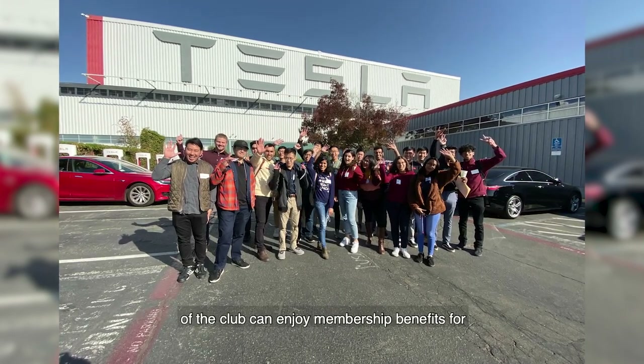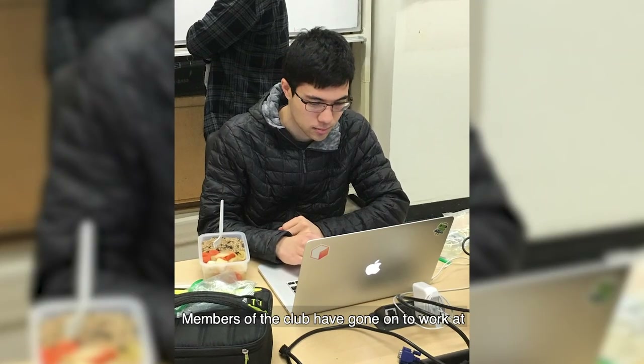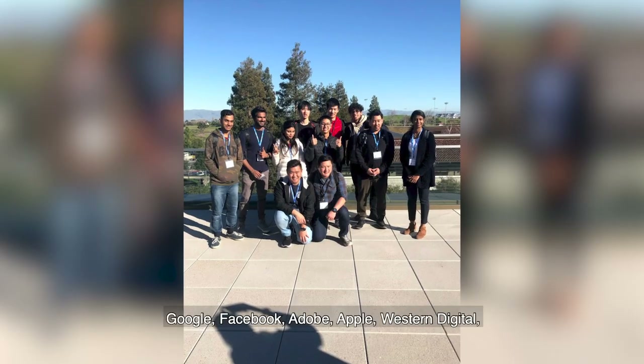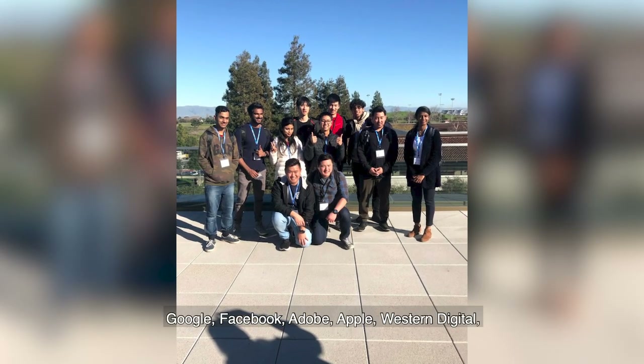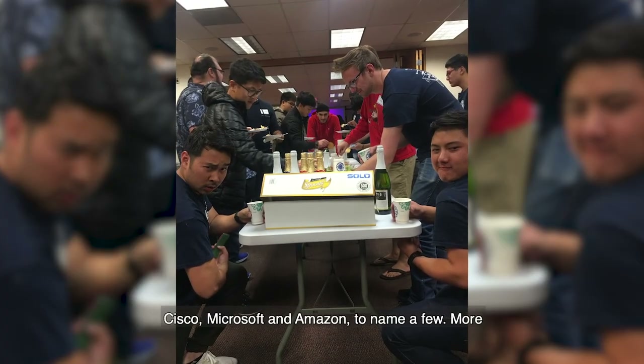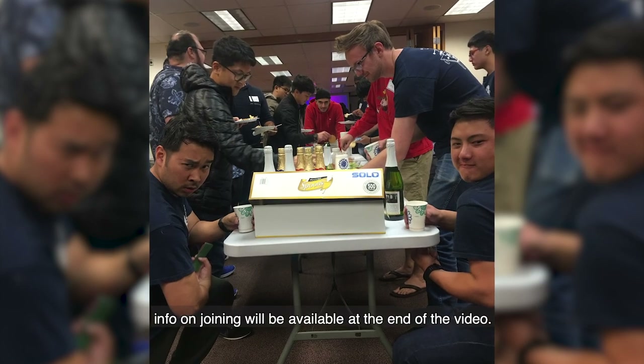Officers of the club can enjoy membership benefits for free and contribute to the club's operations. Members of the club have gone on to work at Google, Facebook, Adobe, Apple, Western Digital, Cisco, Microsoft, and Amazon, to name a few. More info on joining will be available at the end of the video.